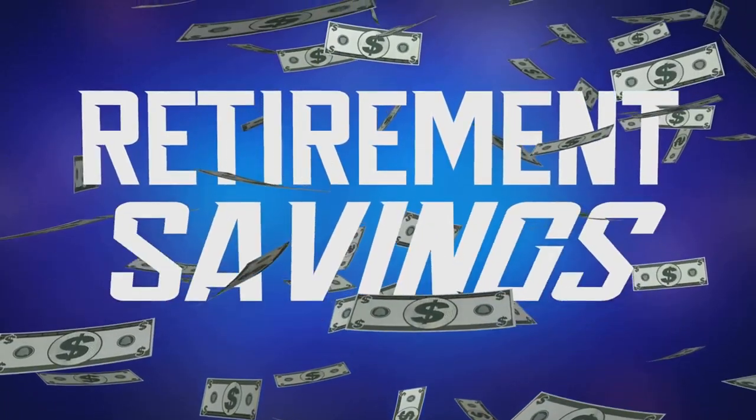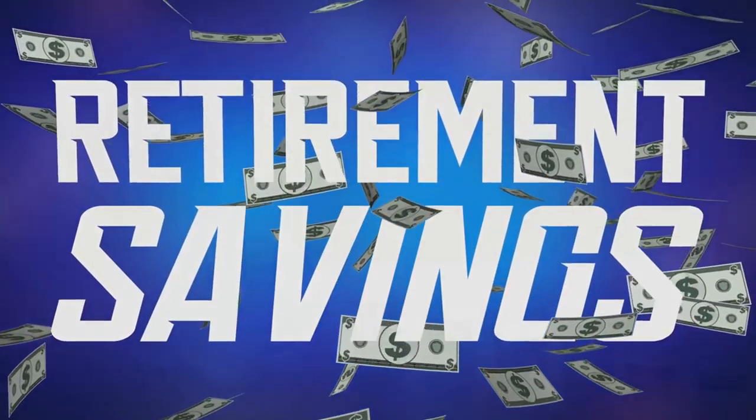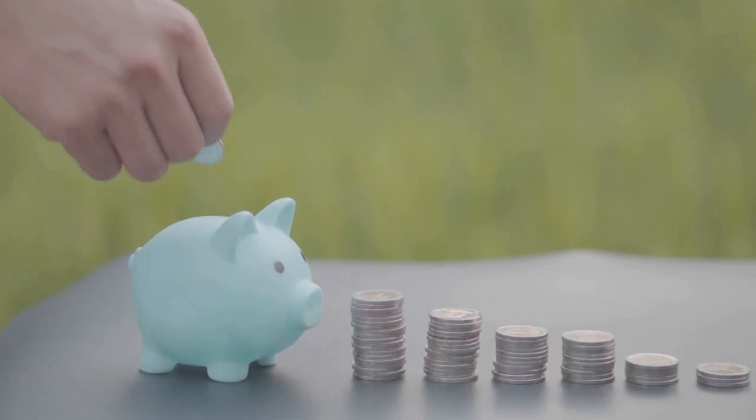So, how much should you ideally save in your emergency fund? Experts recommend having three to six months' worth of living expenses saved up in your emergency fund.